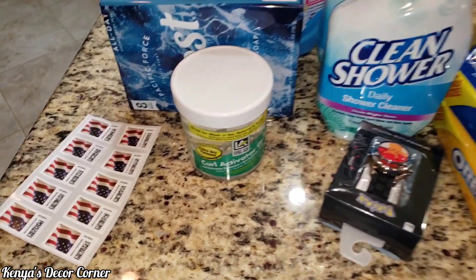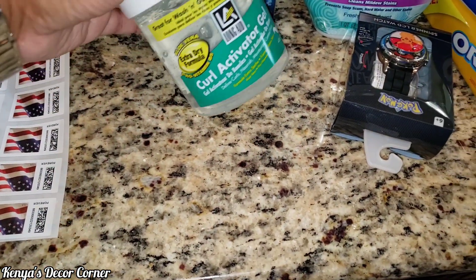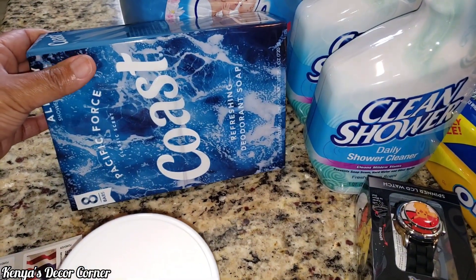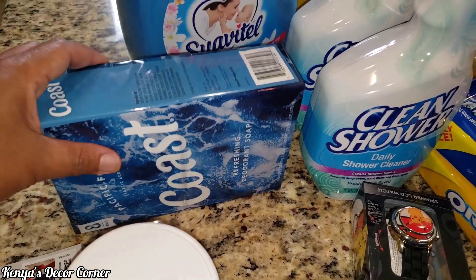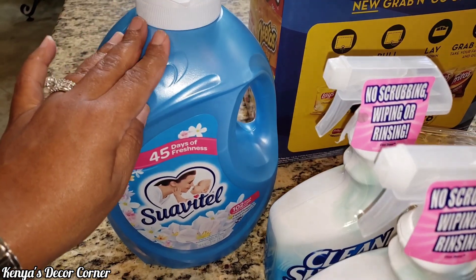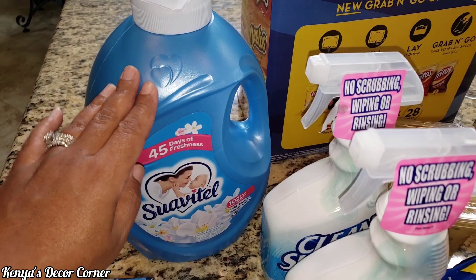So first, we stopped by the post office and picked up stamps. And then we got some hair gel, some soap for my husband. Addison and I have to use the sensitive skin soap, so this is for my husband. We were definitely running low on fabric softener — this is my favorite, it smells so good — and so we got another one of these.